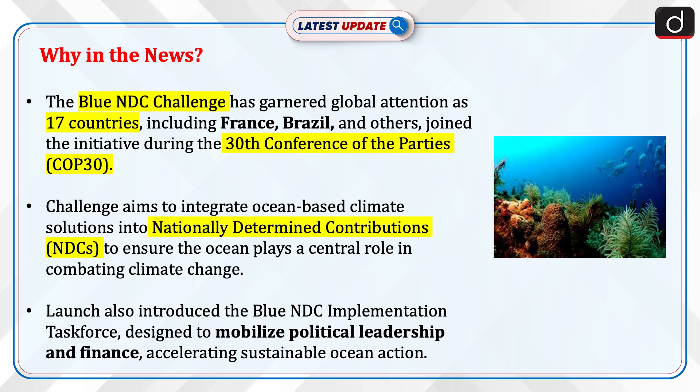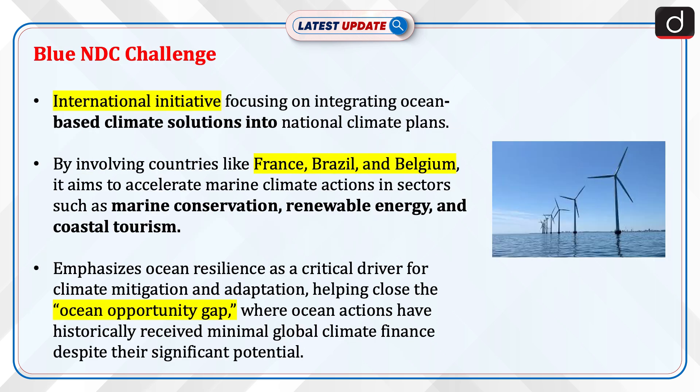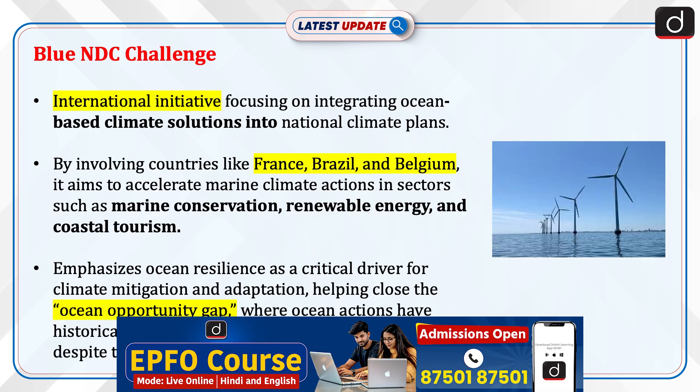This challenge aims to integrate ocean-based climate solutions into Nationally Determined Contributions (NDCs) to ensure the ocean plays a central role in combating climate change. The launch also introduced the Blue NDC Implementation Task Force, designed to mobilize political leadership and finance, accelerating sustainable ocean action.